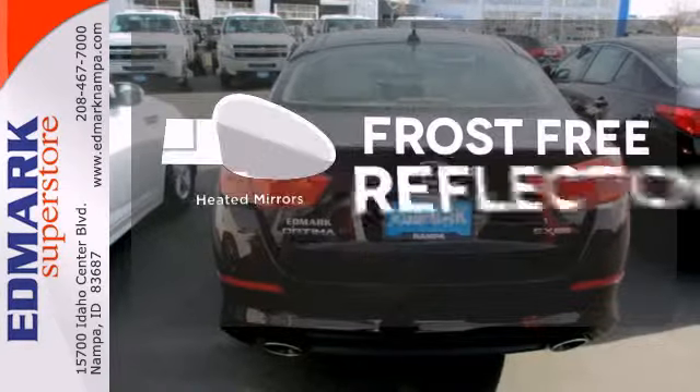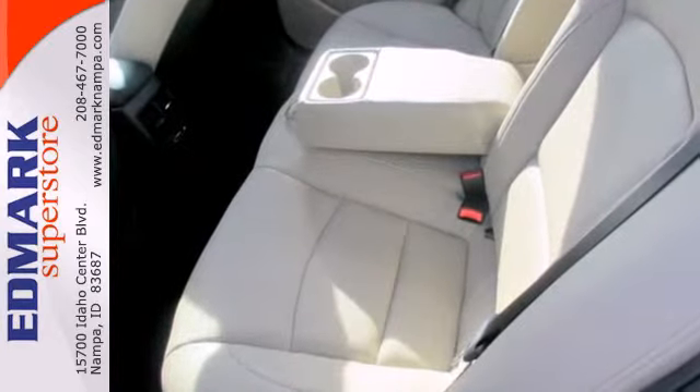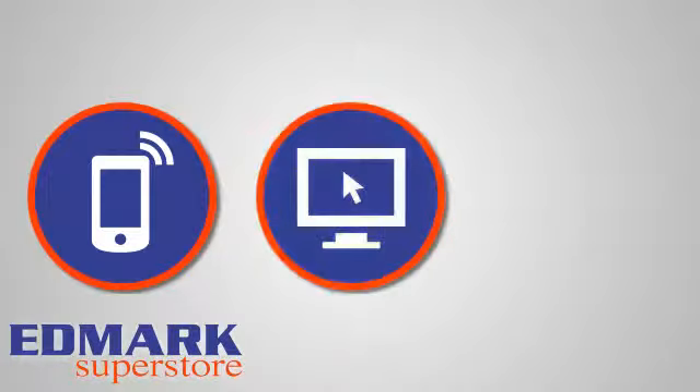Say goodbye to the frost and never leave your car with the heated mirrors. Come give this Optima a look today. Call, click, or stop in today.